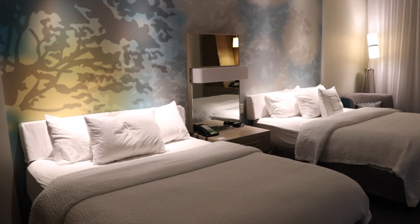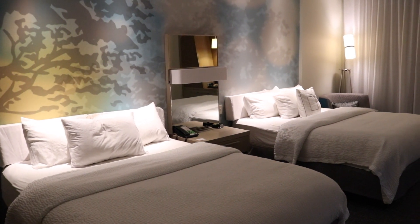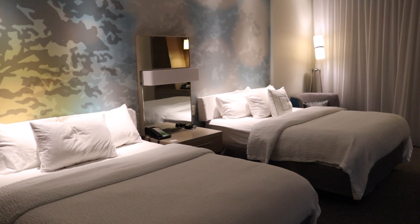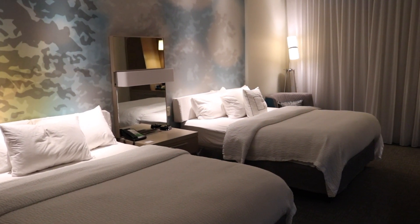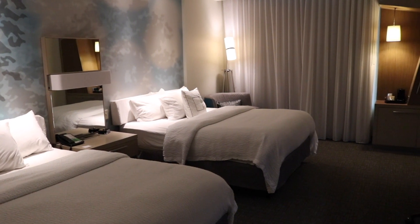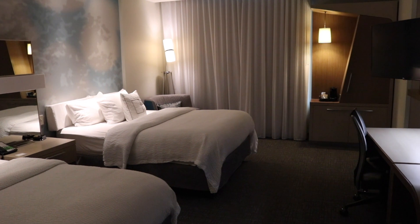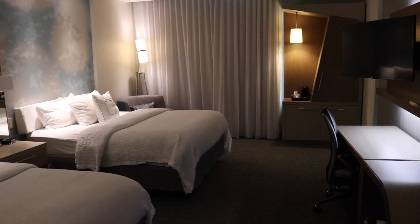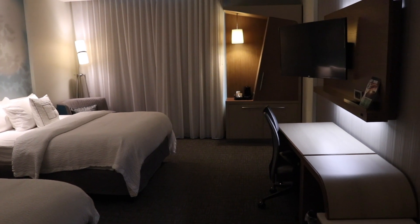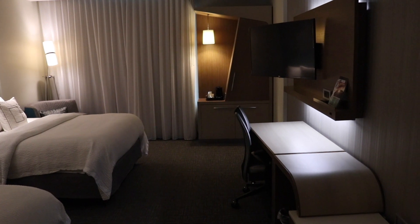The rooms at the Courtyard Muncie where Erskine Green Training Institute is housed has two types of rooms: a double room or a room with a king bed. Students who select to have a roommate will be housed in a room with two double beds. Students who have selected to have their own room will be housed in a room with a king bed, or depending on the hotel's occupancy, will have a room with two doubles.